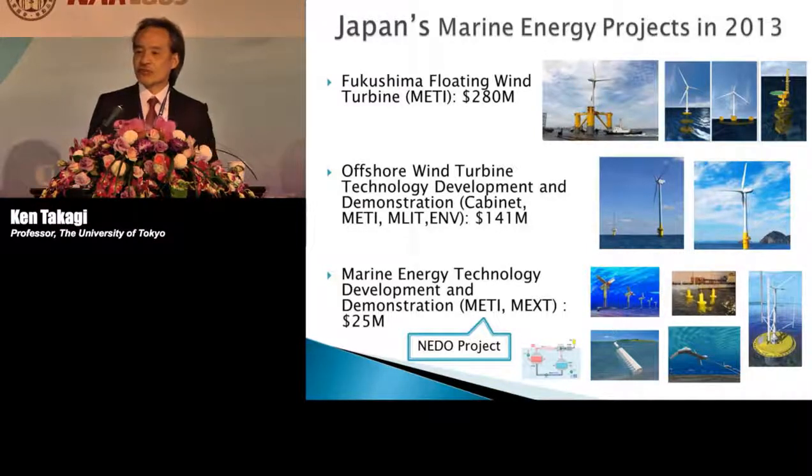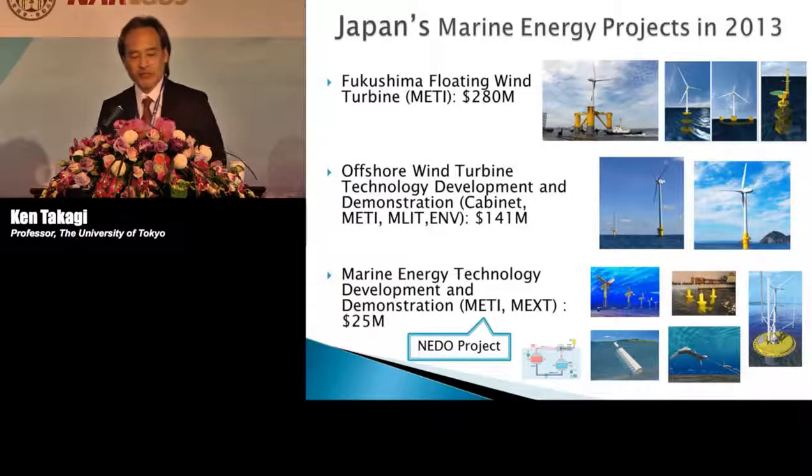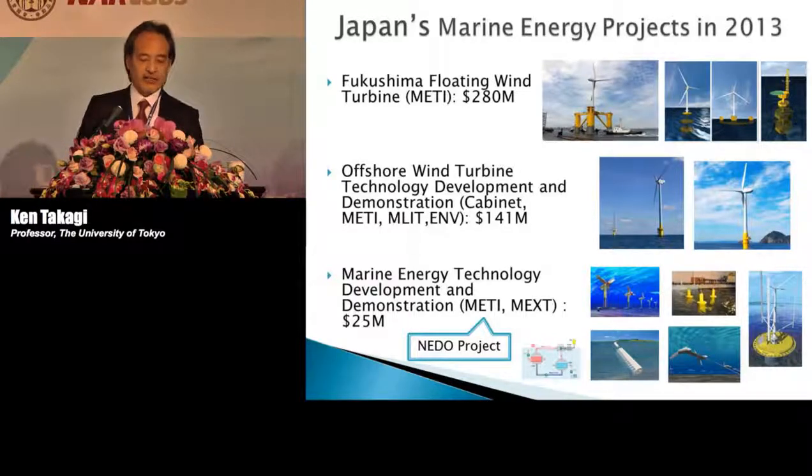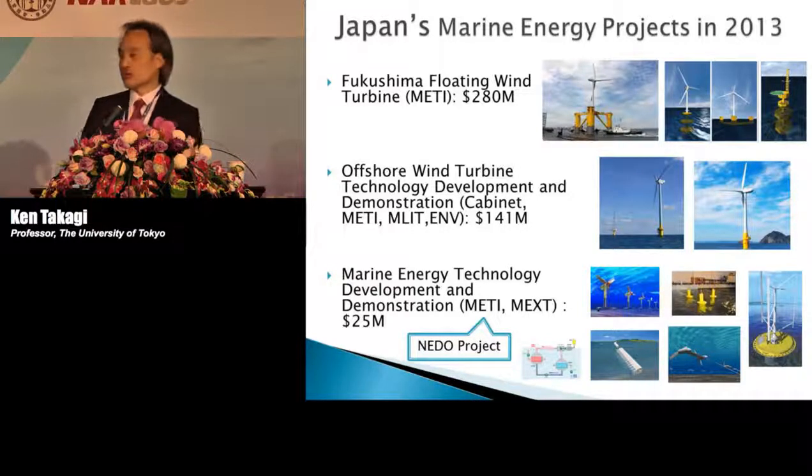The Japanese government will probably keep several nuclear power plants, but on the other hand, they decided to develop renewable energies. In 2013, the Japanese government supplied research money for floating-type wind turbines, ordinary offshore bottom-mounted wind turbines, and also marine renewable energies, which includes tidal energies, wave power, and current turbines.